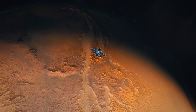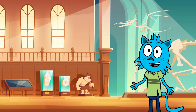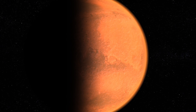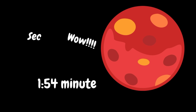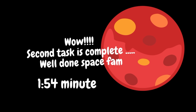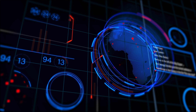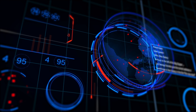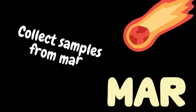Scientists study the red rock and soil to learn more about Mars' past and whether it had the right conditions for life. Look, Mr. X, we have found a Martian rover! These rovers are like robotic explorers that help scientists learn even more about Mars — they collect samples of the red soil and rock and send back important information to Earth.